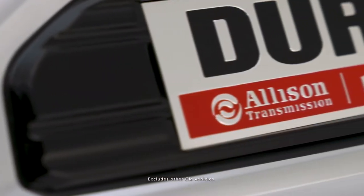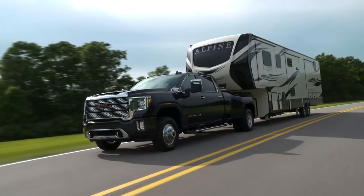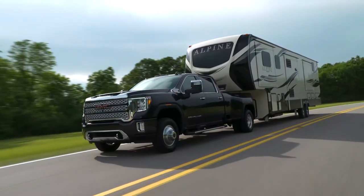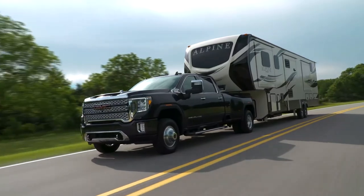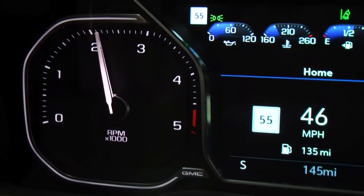The available, first-ever class-exclusive Allison 10-speed automatic transmission offers four additional gears over the previous generation Sierra Heavy Duty to help keep the Duramax turbo diesel V8 engine in its optimal power band.